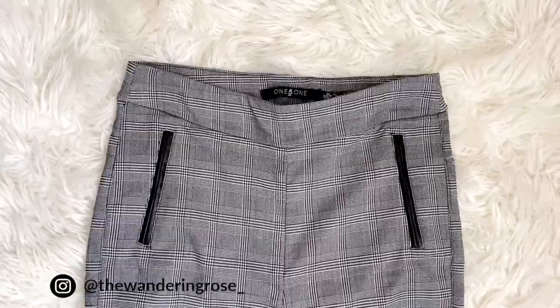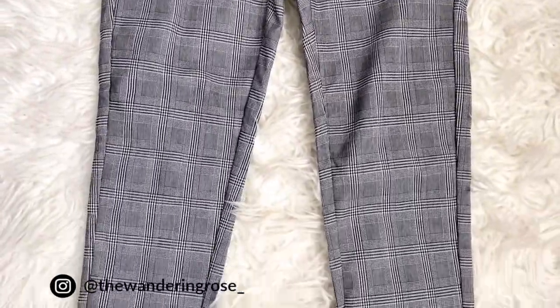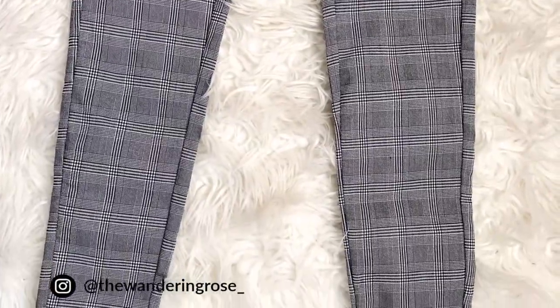Another fall basic is printed pants. A good pair of printed pants will really elevate your style for fall, especially if you work in a professional setting, but they're good to have even if you don't. I love these — I got them from Francesca's. That's it for this video, guys! Let me know in the comments what your fall basics are and what you suggest everyone have in their closet. Don't forget to like this video and subscribe, and I'll see you all next time!